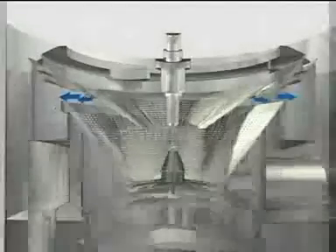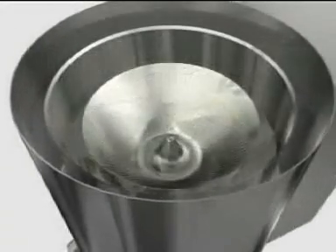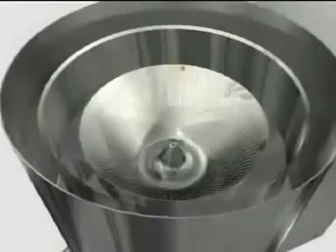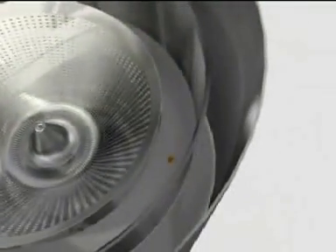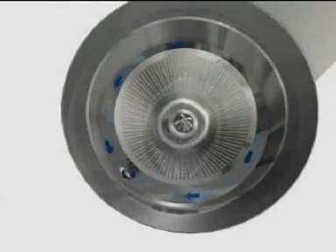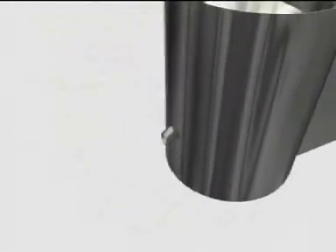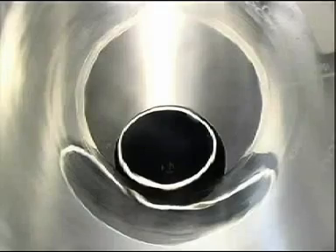The rotating product bowl is lowered to discharge the machine. A ring gap between the product bowl and guidance ring is created. The product falls into the discharge trough due to centrifugal force. Finally, using vibration, the product in the inclined discharge trough is transported to the discharge chute.